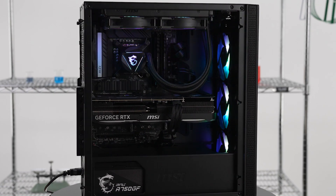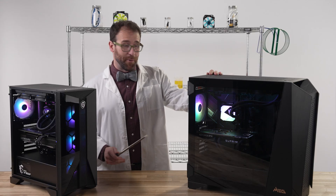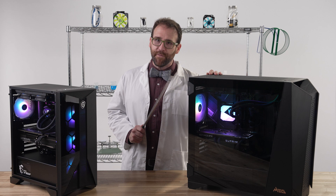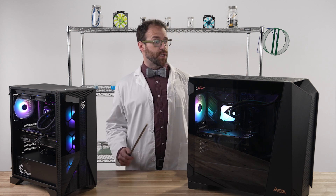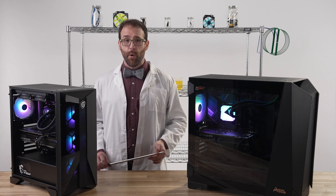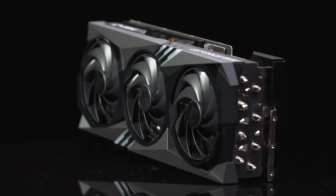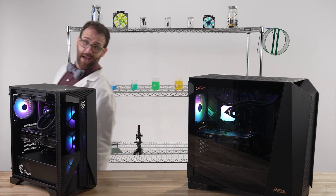Granted, the rush you get from assembling your own computer and having it post is irreplaceable. You learn a lot of science, which I love, and I believe everyone should do it at least once as a pursuit of knowledge. There is also wisdom in understanding the macroeconomic realities of our time — if you want to get the most powerful components in your system right now, buying a pre-built gaming PC is likely the easiest route for that.